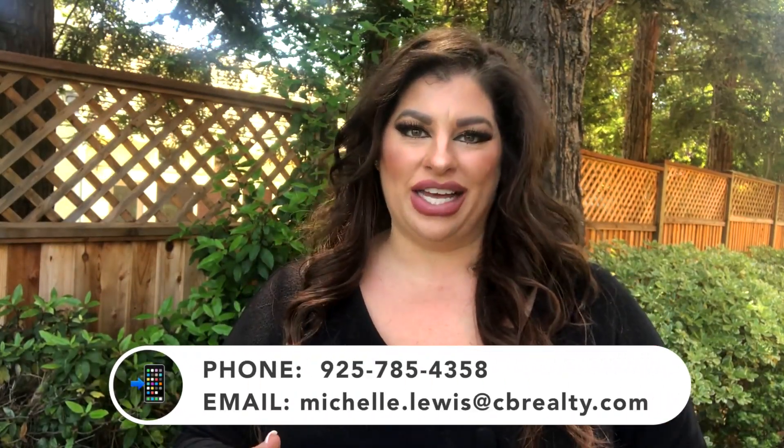I'm Michelle Lewis with the Michelle Lewis Real Estate Team, and I get calls from people just like you looking to move to Pleasanton — and I absolutely love it. So if you are moving in nine days or 90 days, give me a call, shoot me a text, send me an email. All of my information is in the description below, and I'd love to help you make that smooth move to Pleasanton, California.